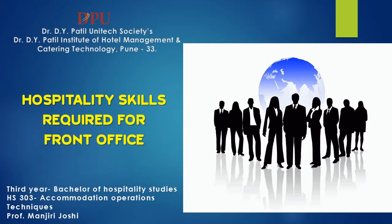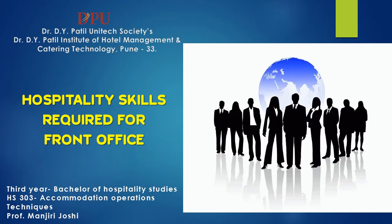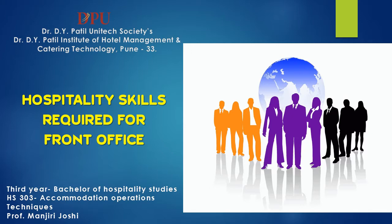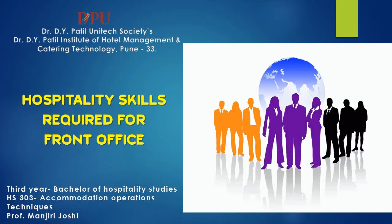Greetings everyone. This presentation is done by Professor Munjuri Joshi from Dr. D.Y. Patel Institute of Hotel Management and Catering Technology, Pune. This video is regarding the chapter on hospitality skills required for front office, for third year B.Sc. H.S.